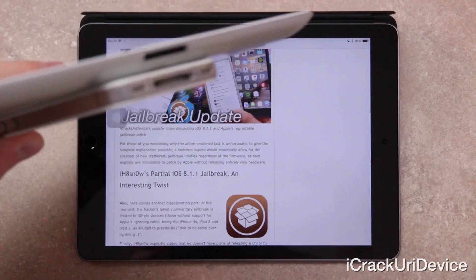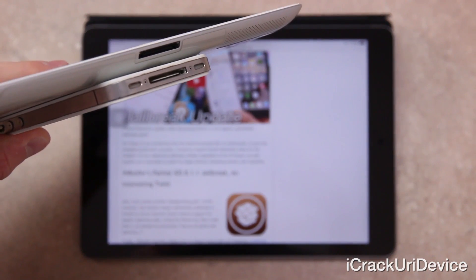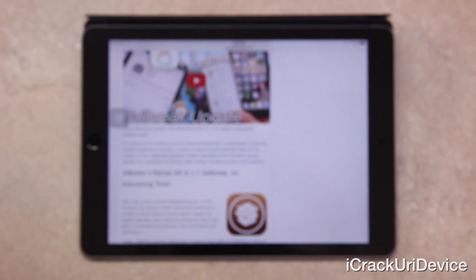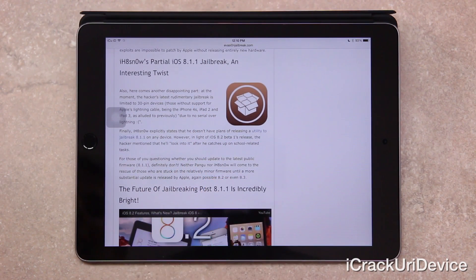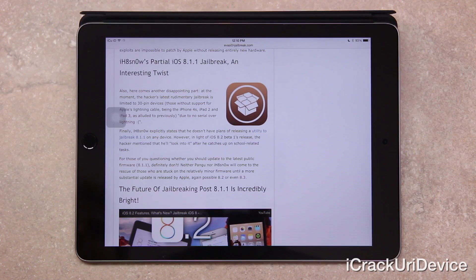Also, here comes another disappointing part. At the moment, the hacker's latest rudimentary jailbreak is limited to 30-pin devices — those without support for Apple's Lightning cable — being the iPhone 4S, iPad 2, and the iPad 3, as alluded to previously, due to no serial over Lightning. Finally, iHateSnow explicitly states that he doesn't have plans of releasing a utility to jailbreak 8.1.1 on any device. However, in light of iOS 8.2 Beta 1's release, the hacker mentioned that he'll look into it after he catches up on school-related tasks.